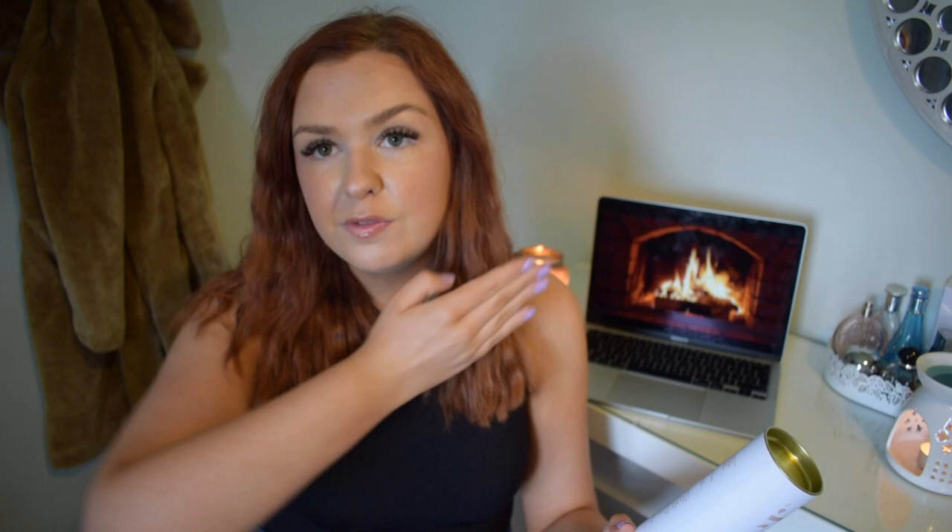The first thing I've got is obviously something I can't try on, but it is the Filter by Molly May Tanning Mousse in shade Extra Dark. I do have fake tan on now — it's slowly starting to come off. I've never used Extra Dark before but I do use Dark and find I have to use quite a lot of layers. I've heard amazing things about this so I'll have to update you guys, but I'm really excited to give it a go. I'll be overlaying clips trying everything on so you can have a little look.